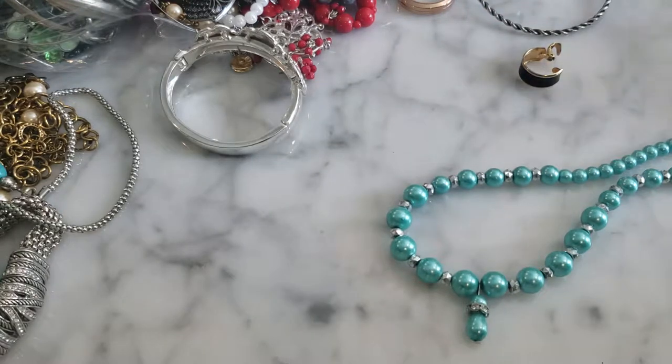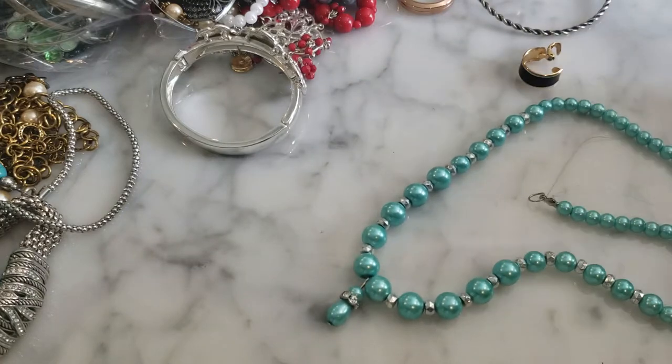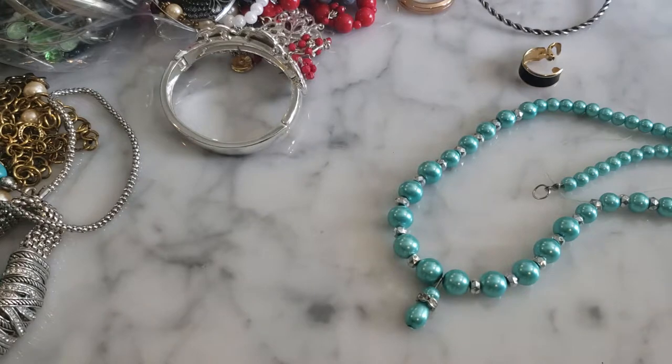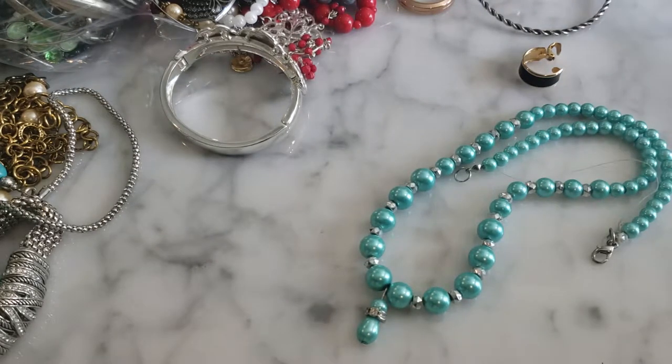This is a blue faux pearl with rhinestone detail necklace — just a pretty little costume jewelry piece. I like the color on it; it's almost like a Tiffany blue, so that's nice.